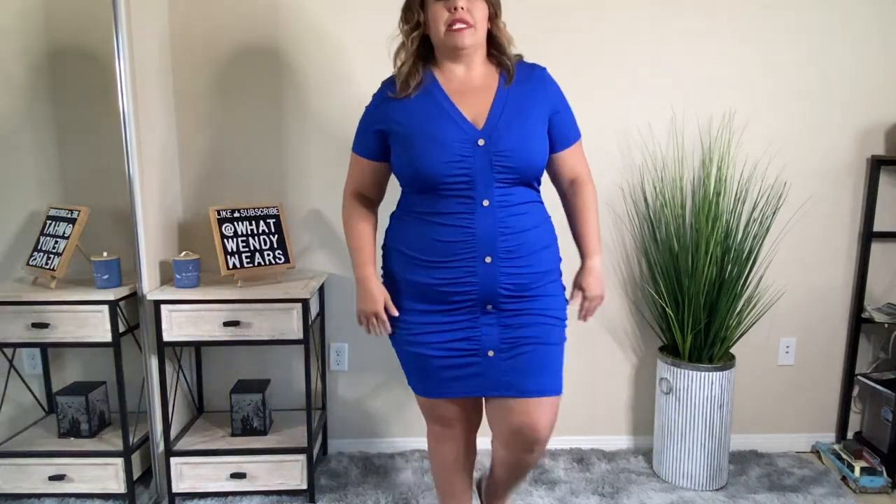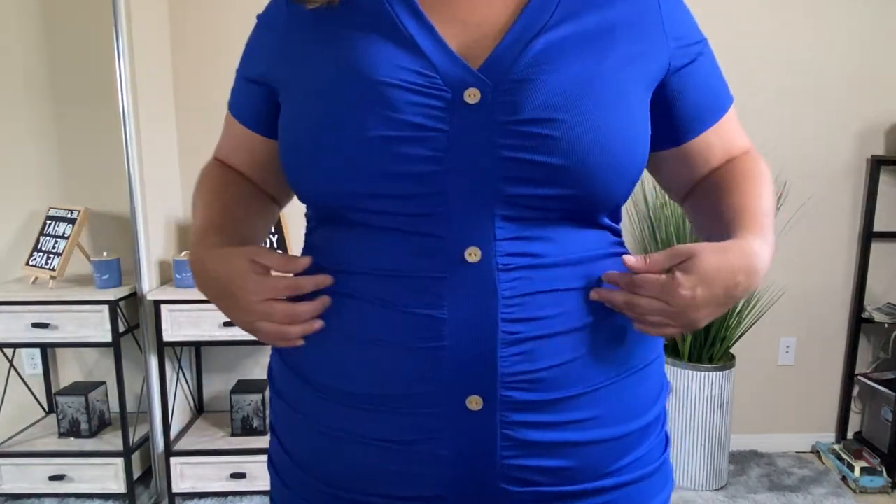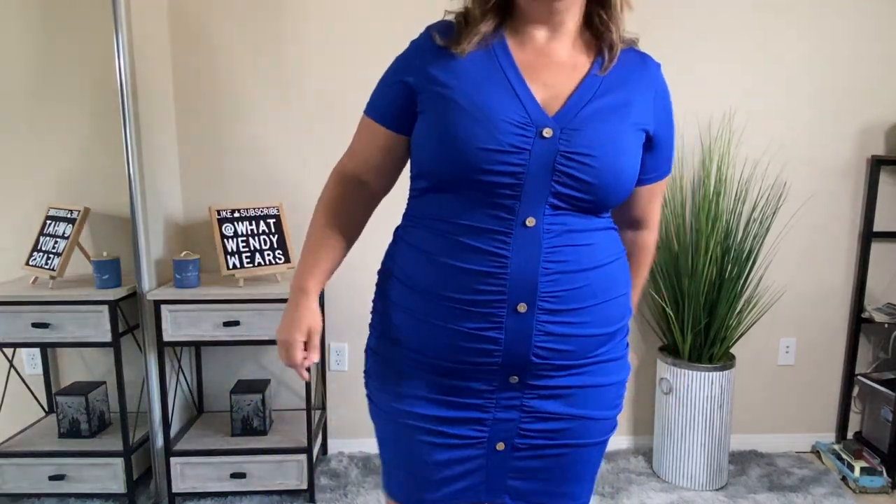It's super stretchy. It is a ribbed material, so hopefully you'll be able to see that it is ribbed. It has these faux buttons in the front and it's super comfortable. I really think that this would look great for a date, dinner with friends, or whatnot. You could even put nylons underneath with some high boots and I still think that they would look great.